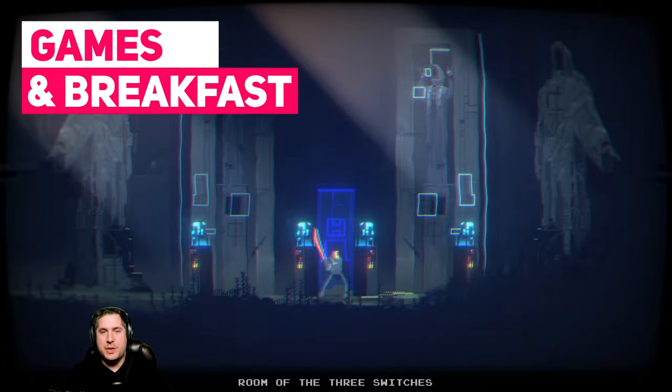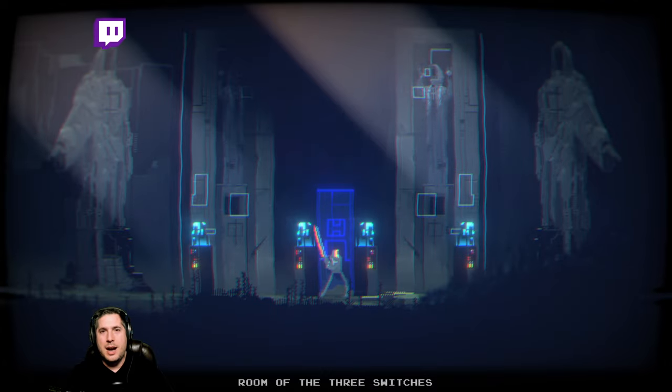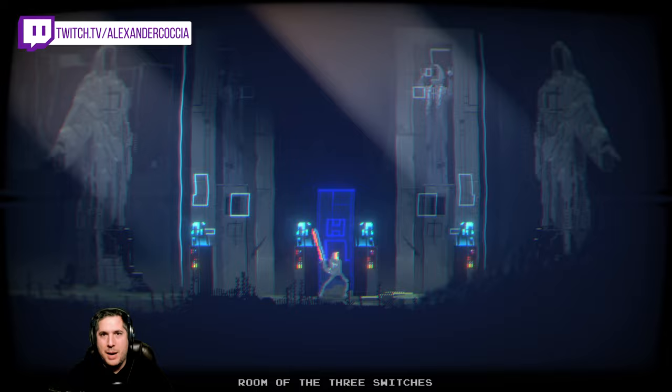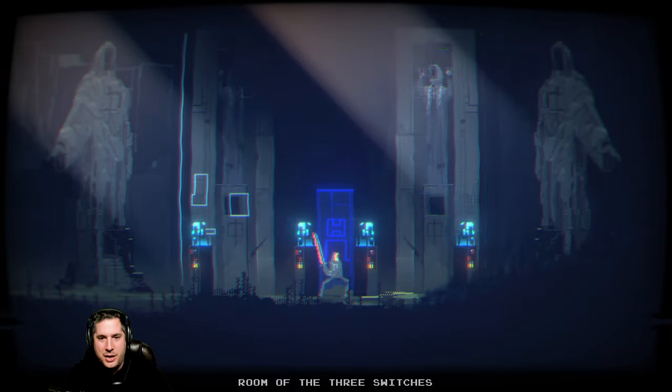Good morning and welcome to Games and Breakfast, the show that introduces you to games in the time it takes for you to get ready in the morning. I'm Alex and today we've got Naruto Boy. Be sure to let me know in the comments what you're having for breakfast and like the video if you want to support the series and the channel.